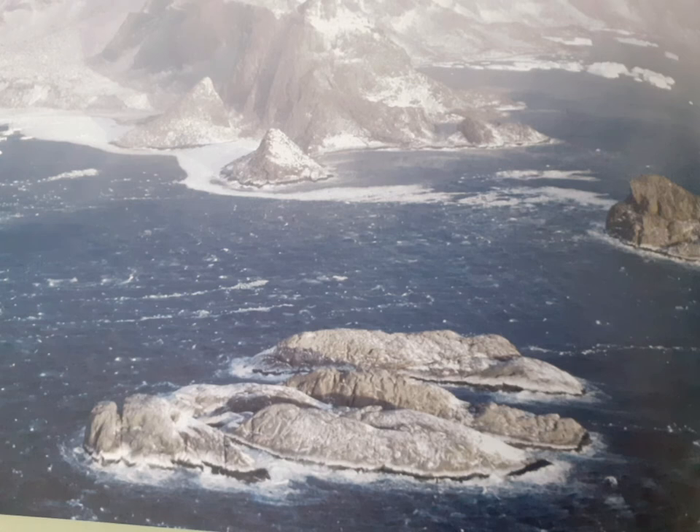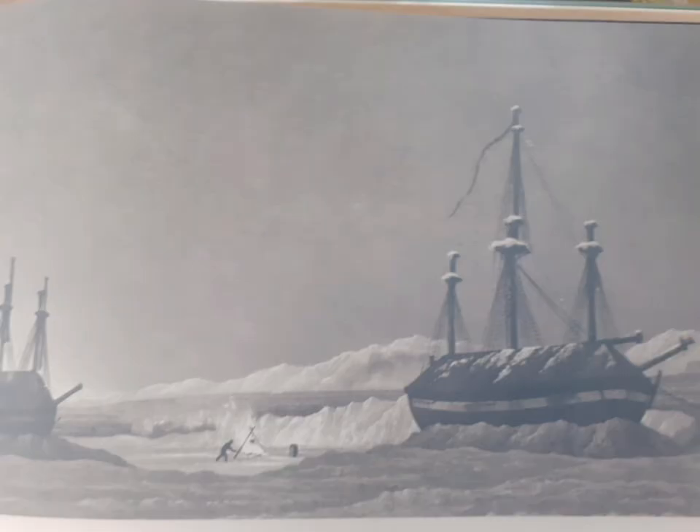Aside from the dangers posed by the ice, there are violent storms that suddenly kick in, and when the temperature is below freezing the ship risks being iced over. Many tons of ice can quickly settle on a ship, which not only weighs the ship down but also causes instability.